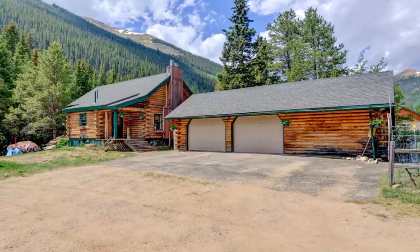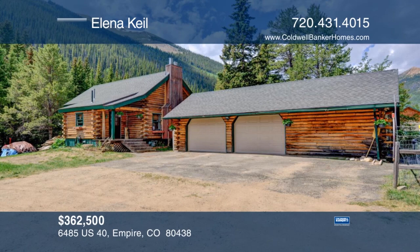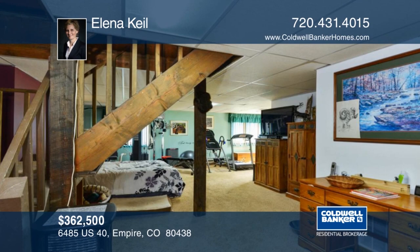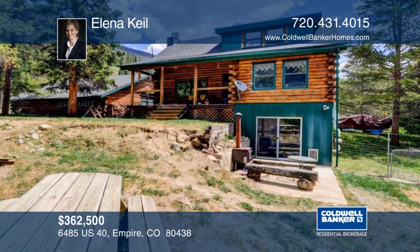You don't want to miss this true Colorado mountain log cabin that is filled with character and charm. Settle next to the beautiful creek and serene surroundings. This home is a perfect size for your getaway. There's an oversized two-car garage with heated workshop. The property line goes across the river with a perfect picnic area. See everything that this home has to offer with your call to Elena Keel.